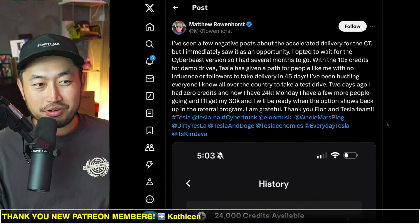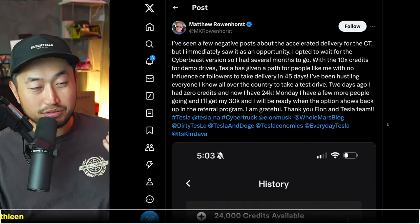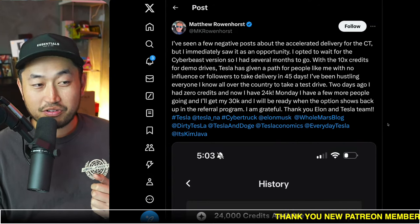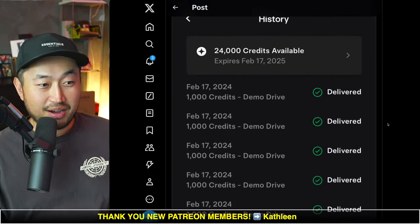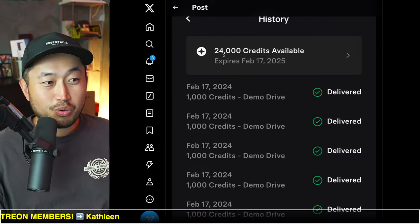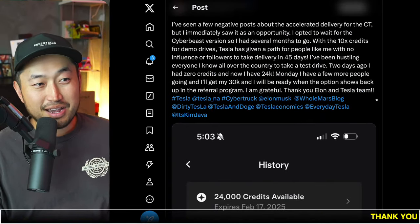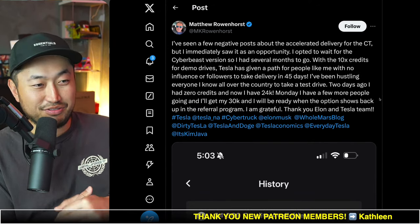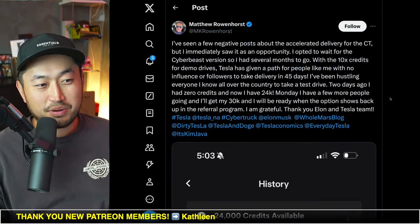Here's a way to actually bump up your Cybertruck order: you can use referral credits, and it costs 30,000 referral credits to do so. One person — Matthew — got a bunch of friends and family to do test drives and accumulated 24,000 points with 24 friends doing test drives. He's getting some slack for it, but you can't hate someone for trying to get their Cybertruck faster. Definitely some interesting stuff — let me know your thoughts.